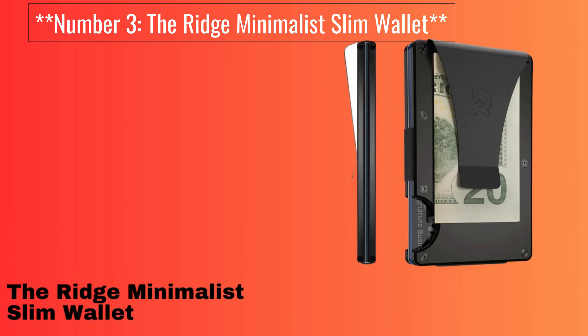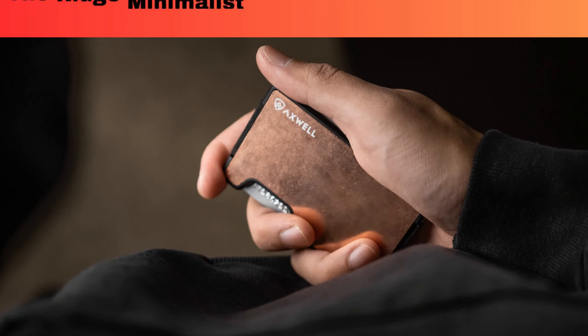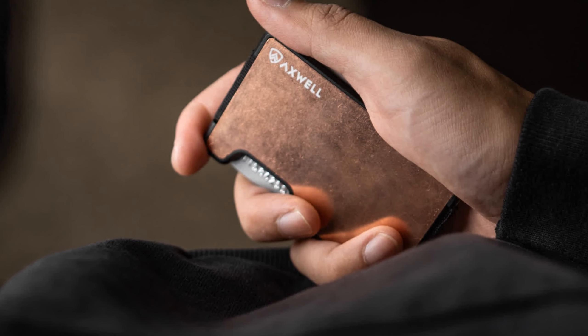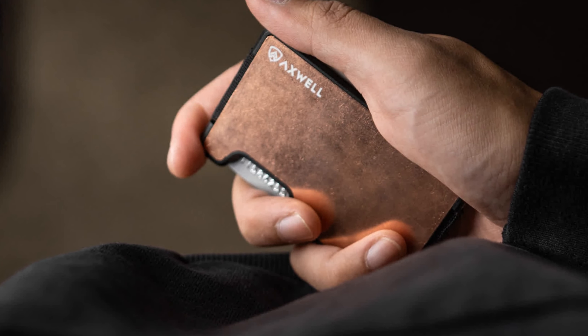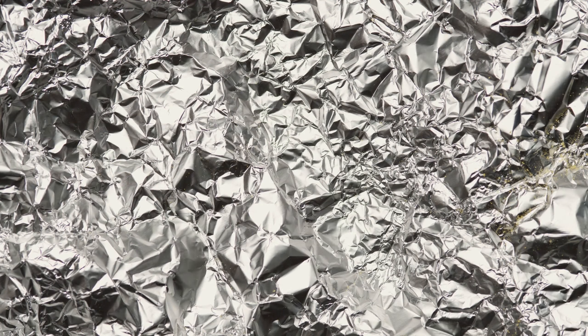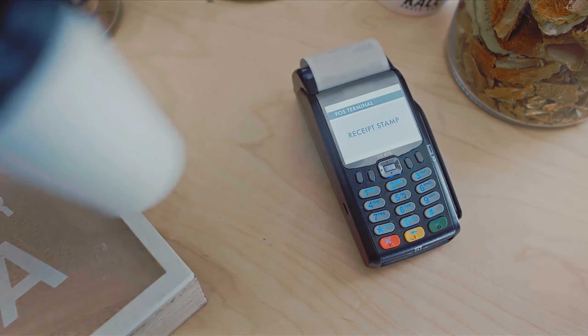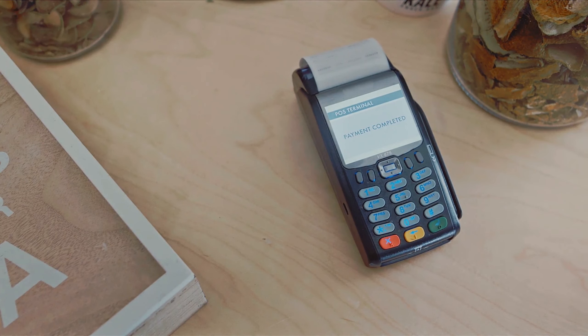Number 3: The Ridge Minimalist Slim Wallet. The Ridge Minimalist Slim Wallet is renowned for its durability and modern design. Crafted from aerospace-grade aluminum and carbon fiber, it can withstand everyday wear and tear. This wallet also includes RFID blocking, ensuring your cards are secure. Its minimalist style and built-in money clip make it a versatile choice.